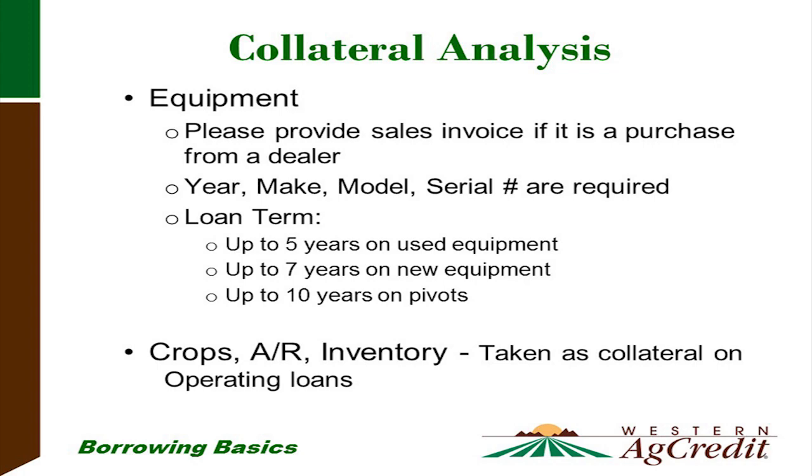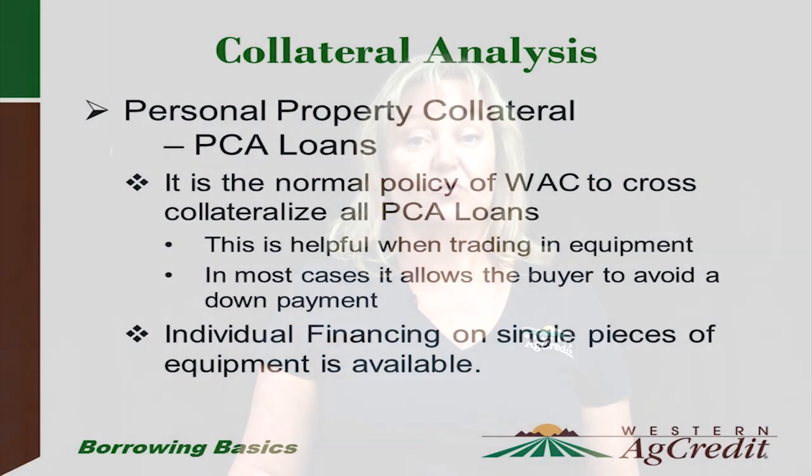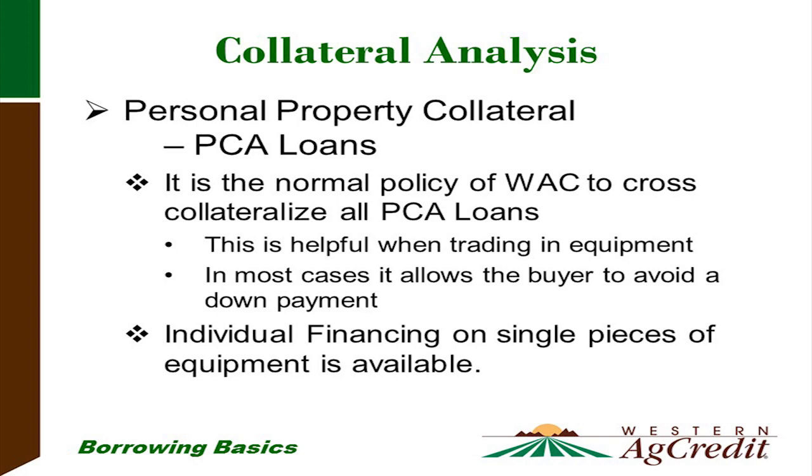We also accept crops, accounts receivable, and inventory as collateral on operating loans. It is normal policy for Western Ag Credit to cross-collateralize. For example, if you start with Western Ag Credit by getting a tractor loan, and a couple years later you want to purchase production livestock, we will cross-collateralize so the new livestock loan uses the equity in the equipment as well as the livestock as collateral. This is beneficial because strong collateral position can help on your interest rate. However, we can also finance equipment as single pieces of collateral on a note by itself.